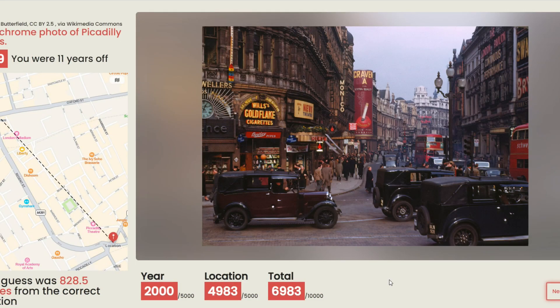11 years off — it was 1949. And we were only 828 meters from the correct location. Hey, that's awesome! Piccadilly Circus, huh? Yeah, that's what I was thinking too. I was like, it looks like a particular area. All right, next round.